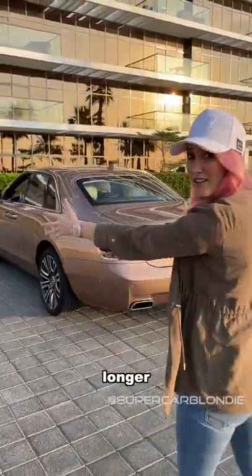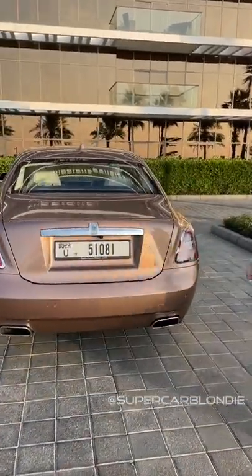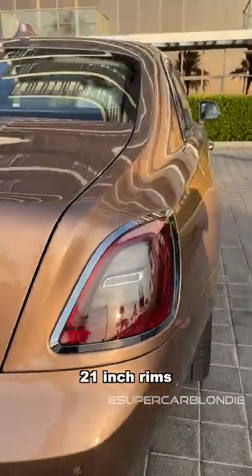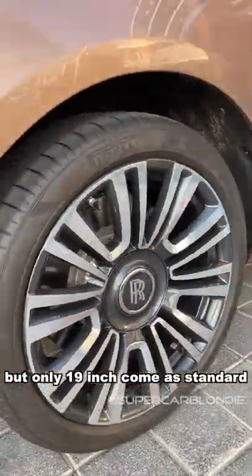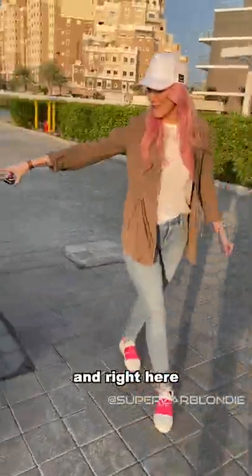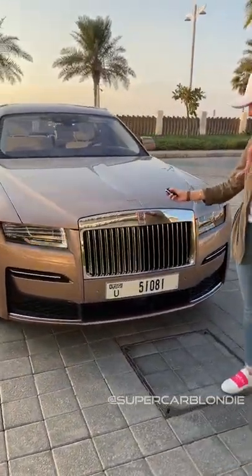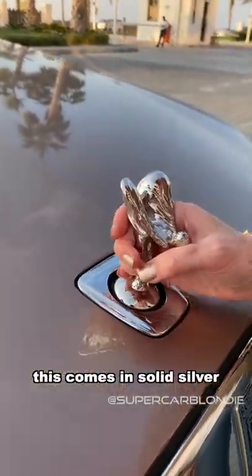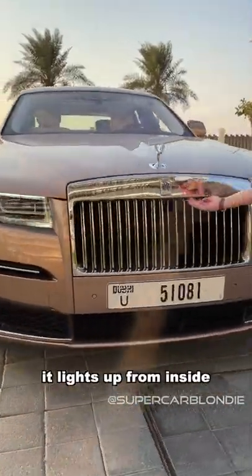It's bigger and longer than the last one. Beautiful 3D effect tail lights, 21-inch rims — though only 19-inch come as standard. This is your Ghost key. And right here you have your Spirit of Ecstasy, which comes in solid silver or gold plating. The all-new front grille lights up from inside.